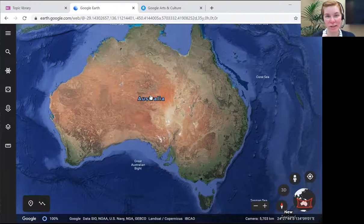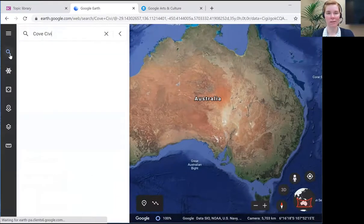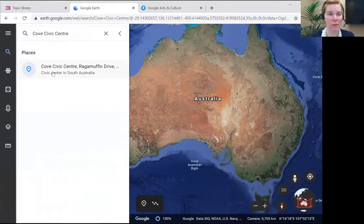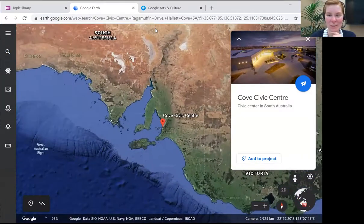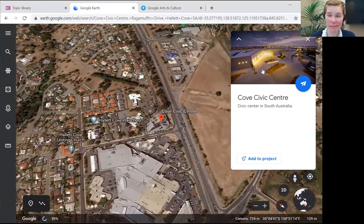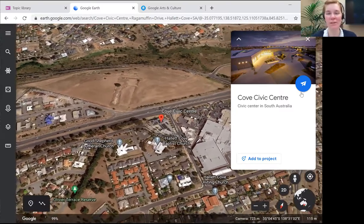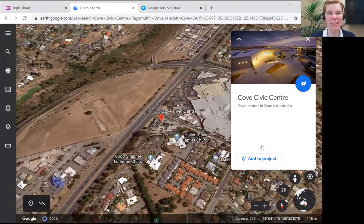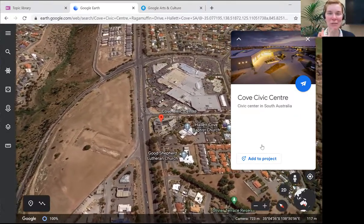Next thing we want to try is navigation — let's try and find somewhere. I'm going to hit search and do the Cove Civic Center. It knows where I am, so here we go — voila. If I click there, it will zoom us in and even give us some information. These are information cards designed to add extra information about a location depending on how popular or famous it is. So if we were to go somewhere like Paris, you'd get the Eiffel Tower with a large fact list. So here's the Cove Civic Center with a nice revolving view.